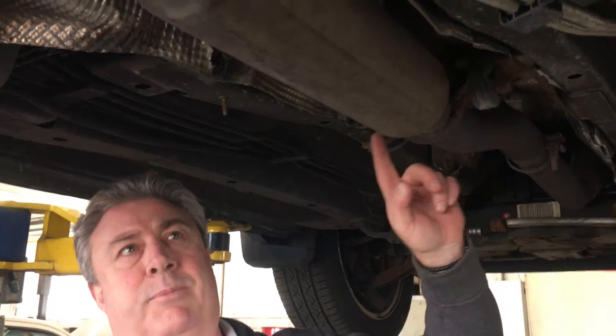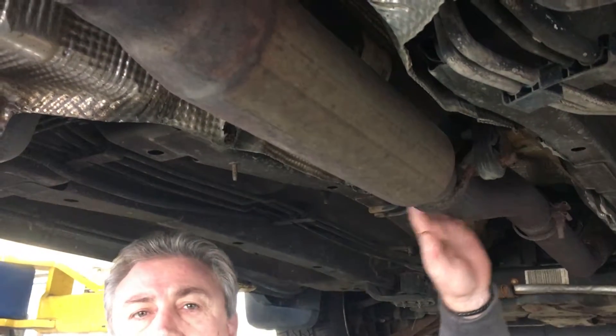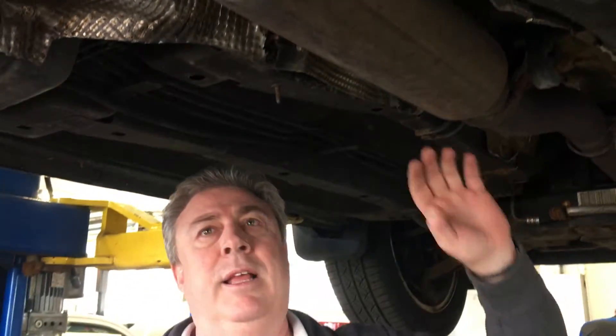One of the things that we want to check for every time getting ready for winter is the exhaust system. The reason for that is if you're ever out there in the snow and you're stuck in it, you're sitting with the car idling, the last thing you want is an exhaust leak when you're sitting in the car with the kids, or sitting in the car by yourself for that matter. You don't want those fumes up in the car.